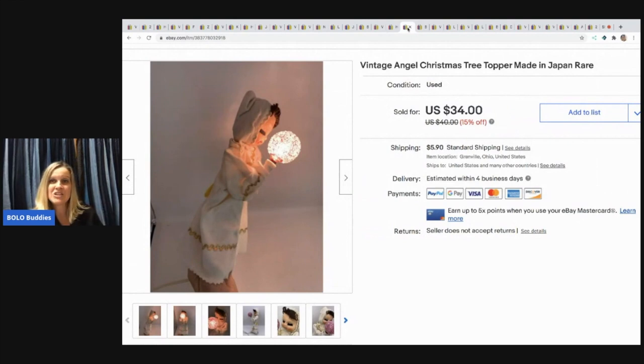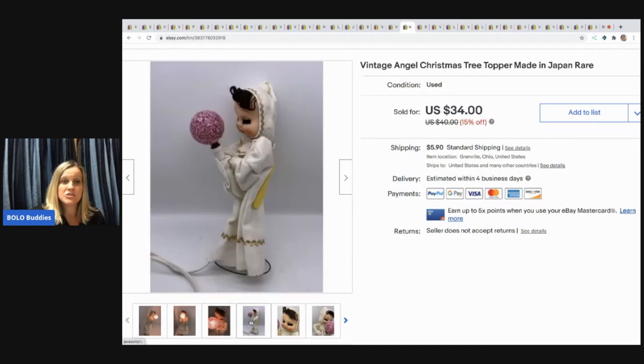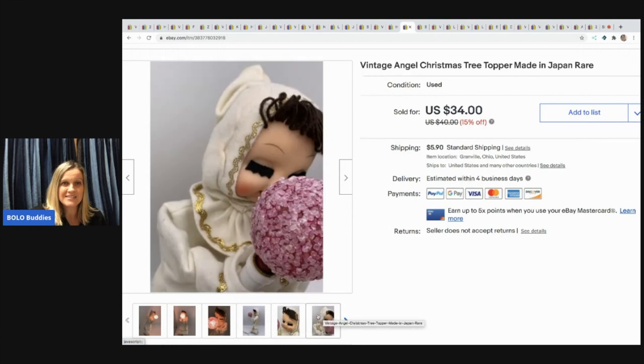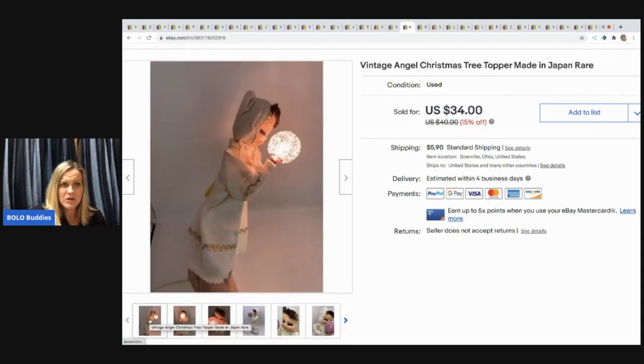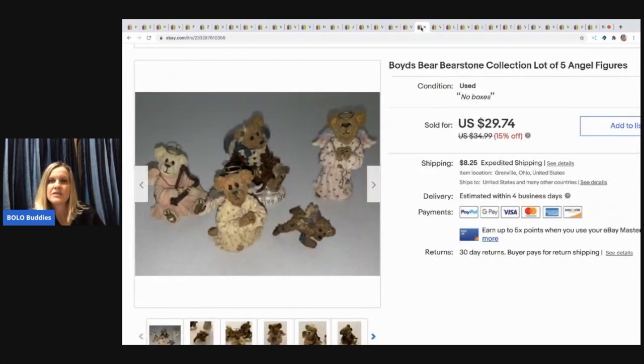The next item I sold is this vintage angel tree topper — I think it's amazing. It's made in Japan, and I love made-in-Japan stuff. I do have a bolo category video on items made in Japan to look for. It's so sweet and cute, and it works! I probably should have kept it. I sold it for $34 — it was in a mystery box with the buyer paying shipping.